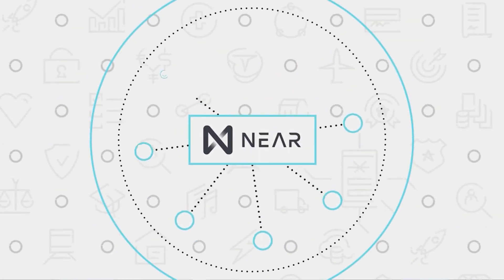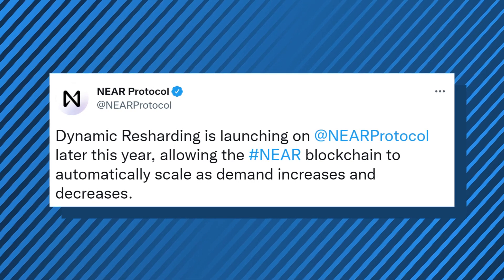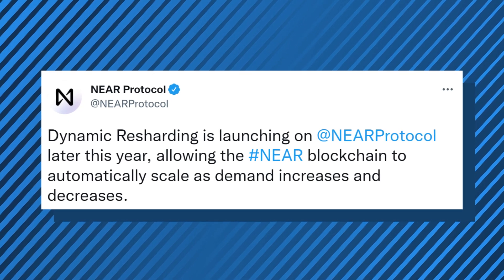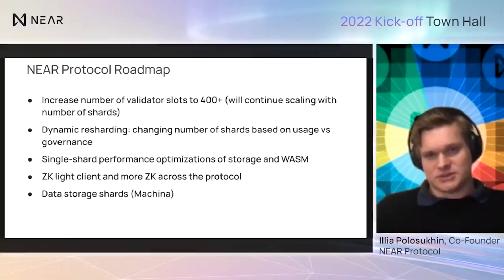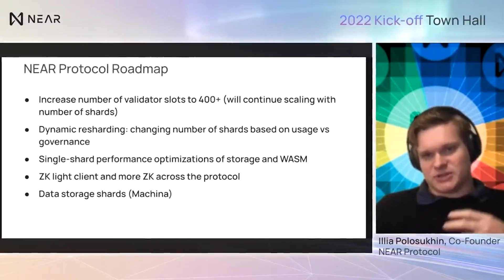It has solid technology behind it, but it does need to get its act together in other areas. One of the ways NIR is hoping to up its decentralization is through dynamic re-sharding, and this would make it possible to automatically create and destroy shards depending on demand. And since the creation and destruction of shards is dependent on governance right now, dynamic re-sharding would actually make NIR more decentralized and efficient as a result.